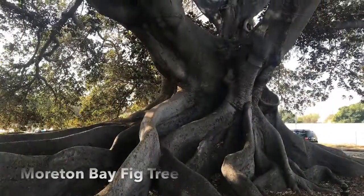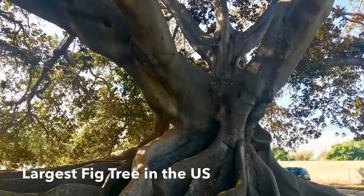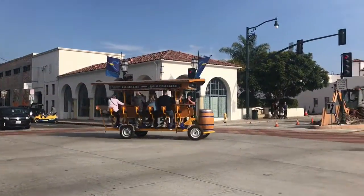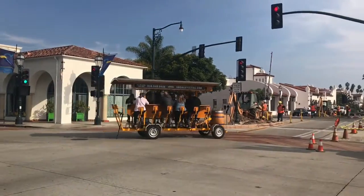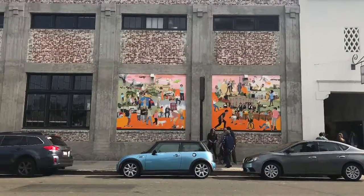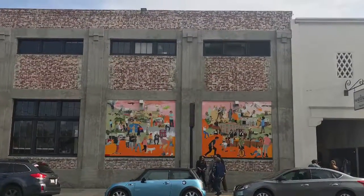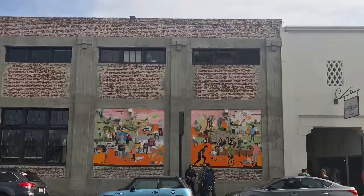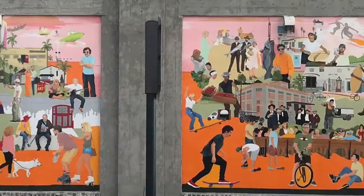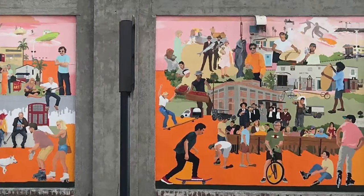Moreton Bay Fig Tree is the largest fig tree in the United States and is a tourist attraction of Santa Barbara. Urban wine tasting centers, various wall murals, and shops make the walk through the city very interesting and enjoyable.